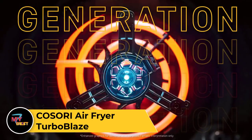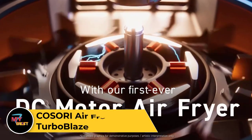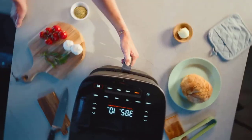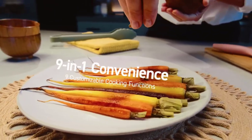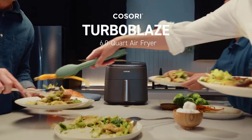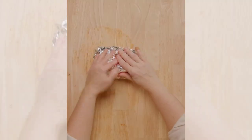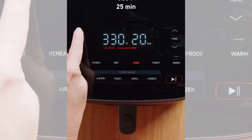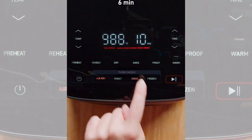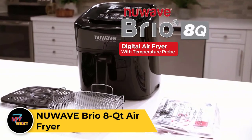Kosori Air Fryer TurboBlaze. The Kosori Air Fryer TurboBlaze is a versatile kitchen appliance that offers a healthier way to enjoy your favorite fried foods. Using advanced air frying technology, it circulates hot air around your food to create a crispy outer layer without the need for excess oil. With its spacious basket capacity, it can accommodate a variety of dishes, from fries and chicken wings to vegetables and desserts. Equipped with intuitive controls and multiple preset functions, including preheat and keep warm settings, it makes cooking convenient and hassle-free. The TurboBlaze features rapid heating capabilities and a sleek design that adds a modern touch to any kitchen countertop.